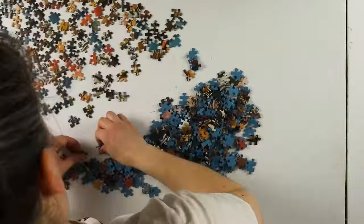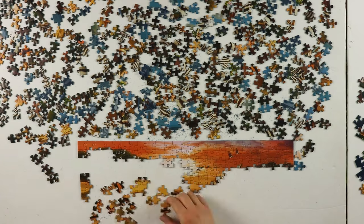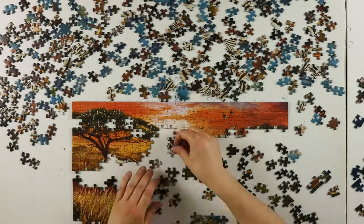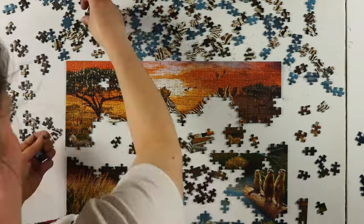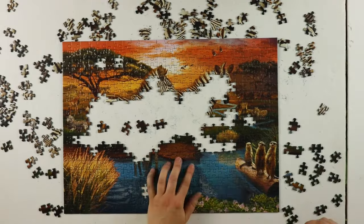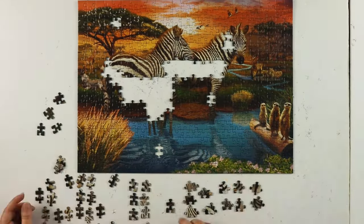So that's what I did — I full-flipped the Zebra puzzle. Here is the footage of my build.